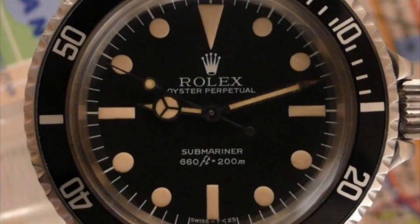Next we move on to the Mk3 Maxi dial, which was also introduced in 1978. This one is recognisable because the word Submariner is slightly smaller than the depth rating on the dial. Also, the two zeros in the depth rating line up directly below the N and the E in Submariner.